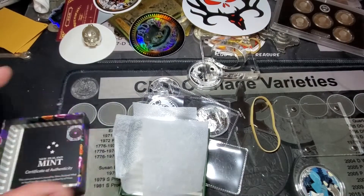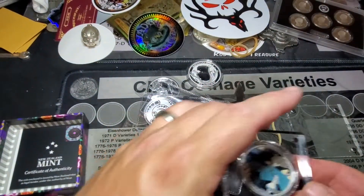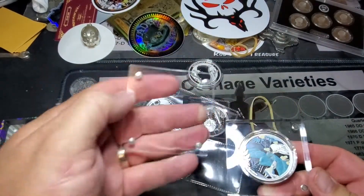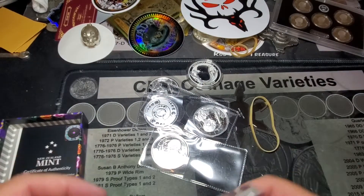Y'all, this is awesome — somebody is going to really, really, really be happy with this. Oh, those are magnets! Haha, that is freaking cool! That is freaking cool!